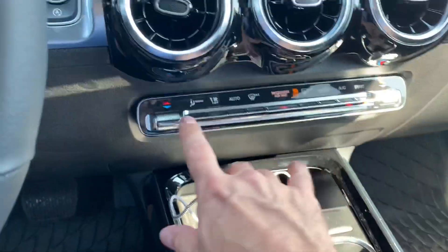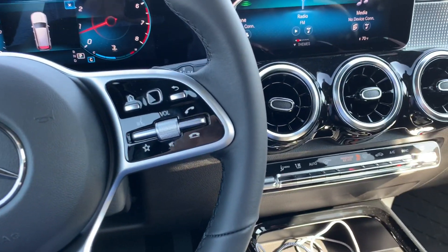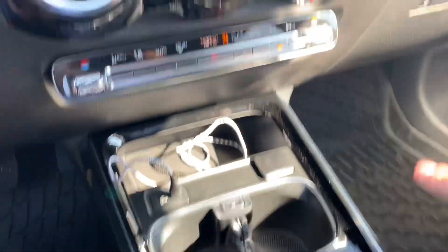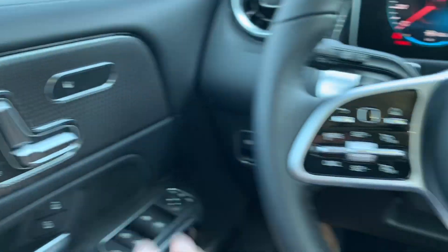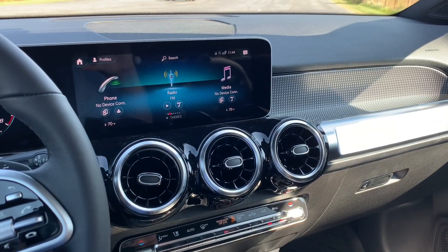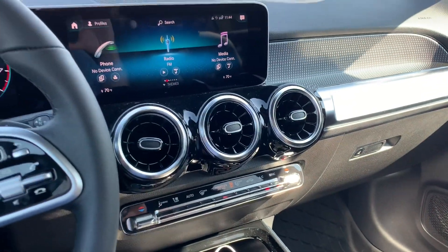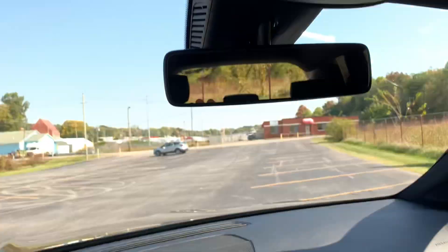It does have a couple of cup holders and all your air conditioner controls right here. One thing that is missing — and we didn't know until we got home — is some of these have illuminated climate vents with an illumination strip that runs along the dash and doors that changes color. This one didn't have it. My wife also wanted the panoramic roof, which is pretty cool — you push a button and the shade retracts back where it was.